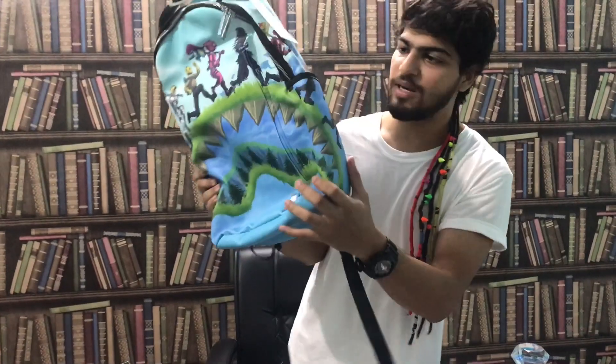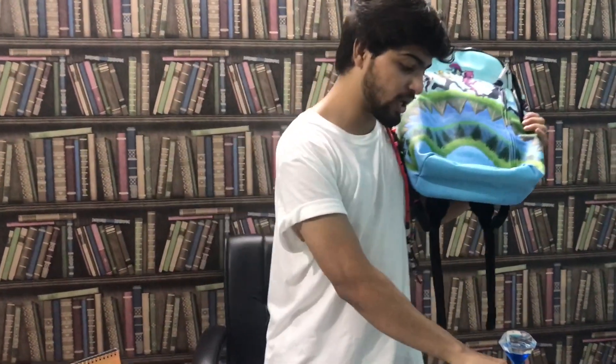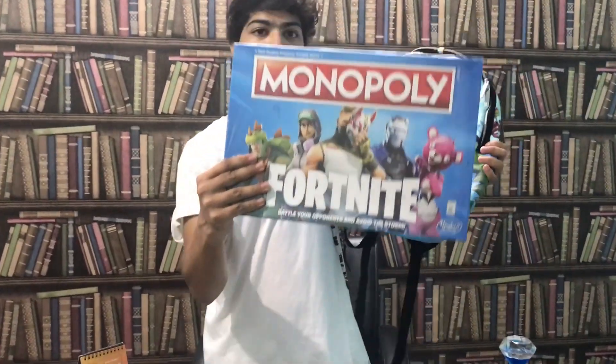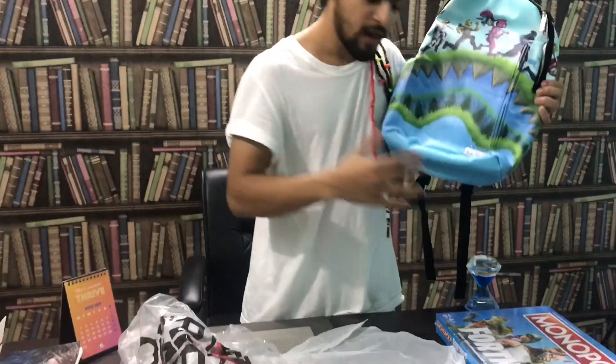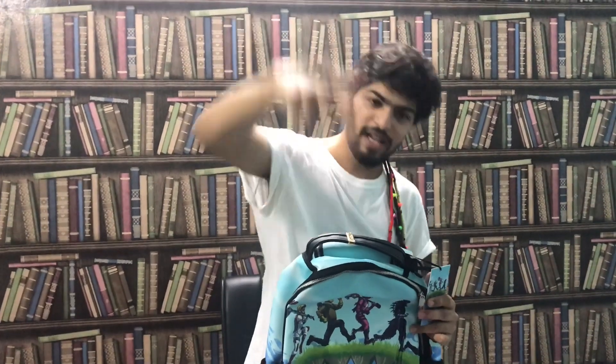It also has a water bottle compartment on the sides — amazing bag. Next unboxing coming soon: Fortnite Monopoly, another rare item you won't find easily — I got it from Dubai. So I managed to get one item from the USA and one from Dubai. Subscribe, like, and I hope you enjoyed the unboxing — bye!